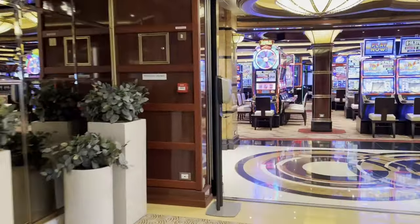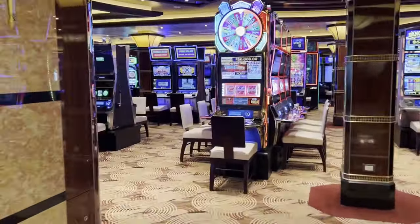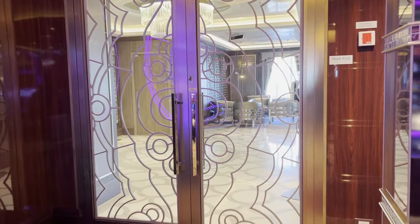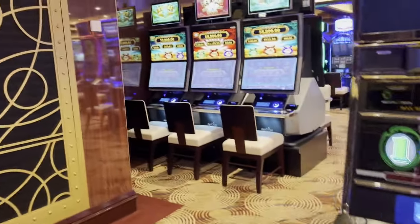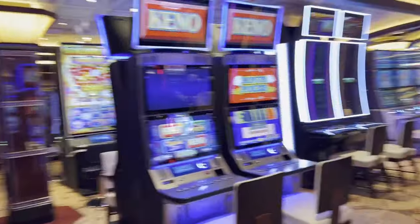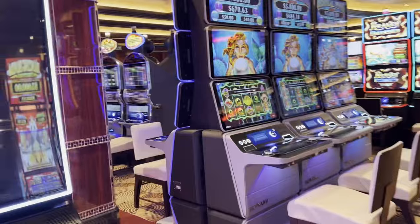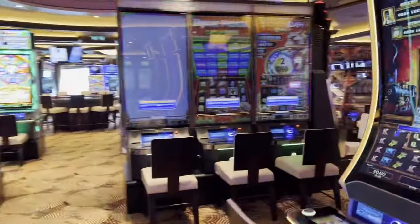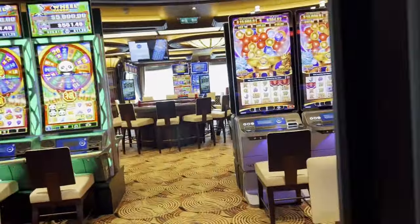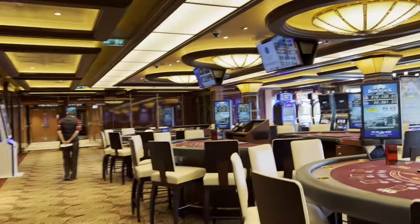And then the casino, which is closed on port days. There is another venue — Take 5 — back there. I think it's kind of like a jazz music type of bar. So we've got all the slots here — tons and tons. This is a pretty big casino — I've seen smaller ones on other ships. Definitely in the evening this place is busy. We've got all the tables for roulette and blackjack, and at the very back they have a Texas Hold'em thing as well.